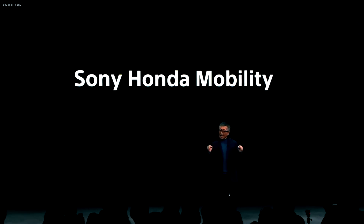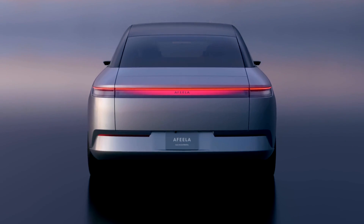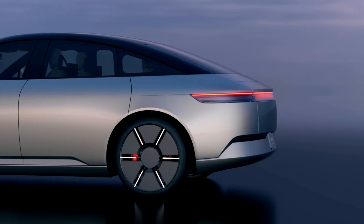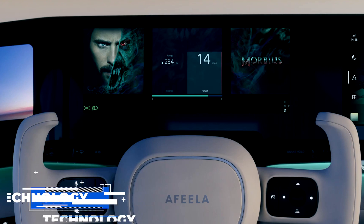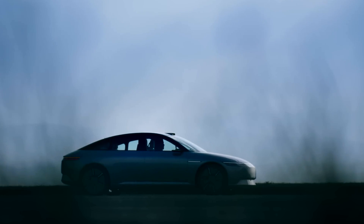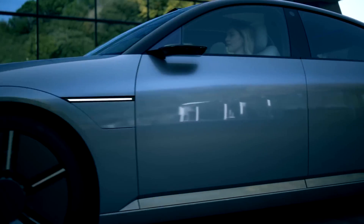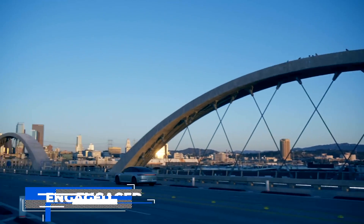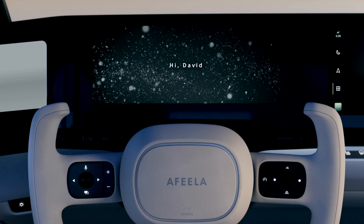Honda and Sony have recently collaborated to create a brand new electric vehicle concept — the AFEELA. It is the first model ever developed jointly by Honda and Sony and is expected to be a game changer in the industry. The AFEELA combines Honda's expertise in automobiles with Sony's proprietary technology, utilizing both core competencies. It was designed to merge high-performance cars and advanced technology into one unique platform, emphasizing sustainability, convenience, and fun, resulting in an efficient, clean-running vehicle with plenty of entertainment features.